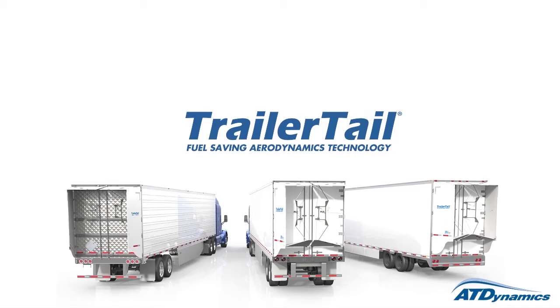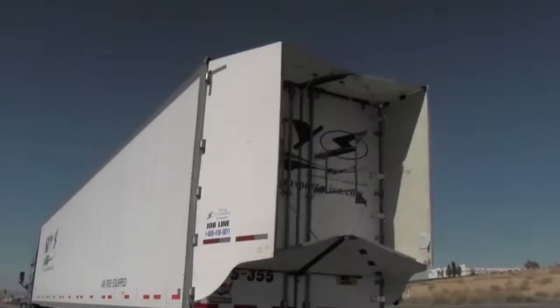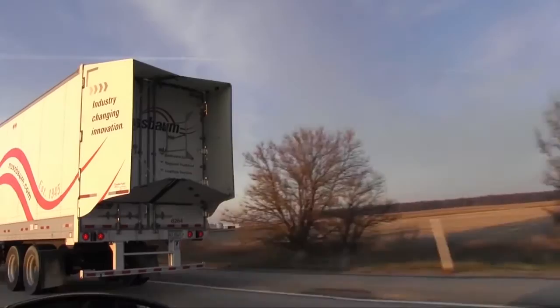This video is here to introduce Trailer Tails, which are fuel-saving devices that we are adding to our fleet. We are always striving to operate the most modern and fuel-efficient fleet possible and to increase driver safety. The Trailer Tail is our next big step in that mission.